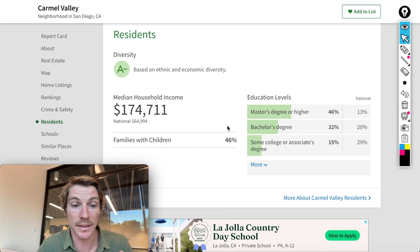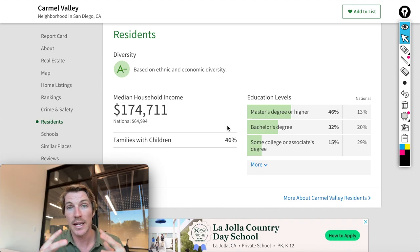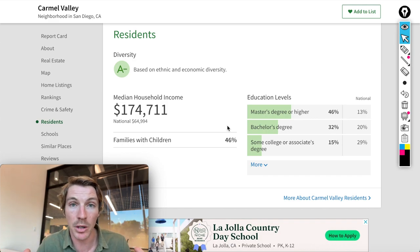Crime and safety gets about a B. There are always people out walking on pathways and trails, so it feels very safe. The median household income is about $175,000, which is a huge number — on average in San Diego it's about $90,000, so this is about double. It makes sense given the median home value and the good schools — more people want to be here, so they need a higher income.